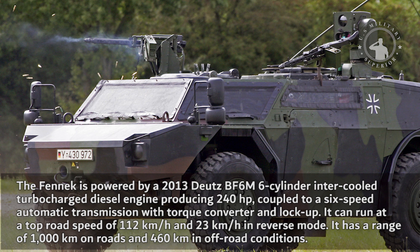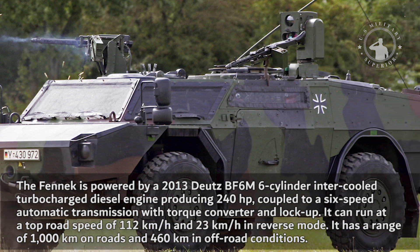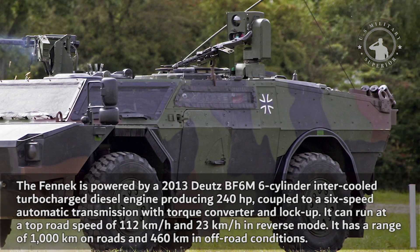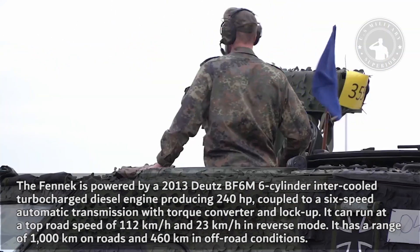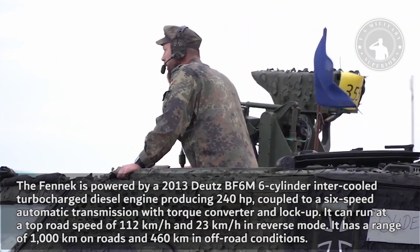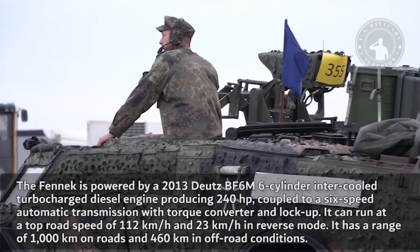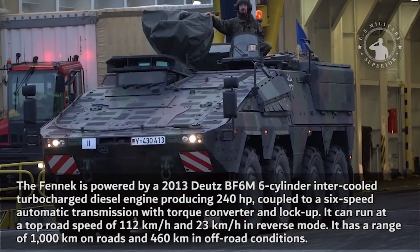The Fennec is powered by a 2013 Dutz BF6M six-cylinder inter-cooled turbocharged, low-charge diesel engine producing 240 horsepower, coupled to a six-speed automatic transmission with torque converter and lockup. It can run at a top road speed of 112 kilometers per hour and 23 kilometers per hour in reverse. It has a range of 1,000 kilometers on roads and 460 kilometers in off-road conditions.